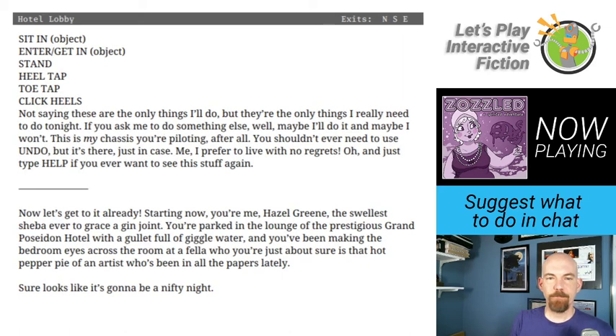Let's get started. The game says: Starting now, you're me, Hazel Green, the swellest Sheba ever to grace a gin joint. You're parked in the lounge of the prestigious Grand Poseidon Hotel with a gullet full of giggle water, and you've been making the bedroom eyes across the room at a fella who you're just about sure is that hot pepper pie of an artist who's been in all the papers lately. Sure looks like it's gonna be a nifty night.